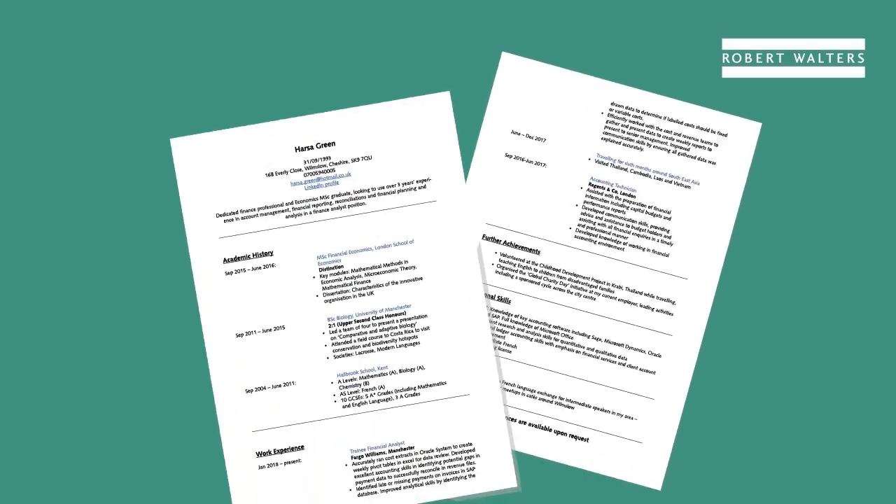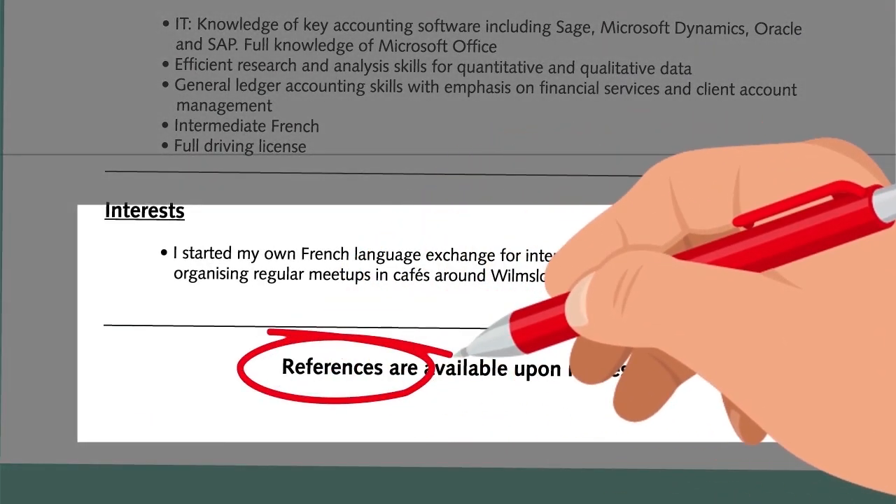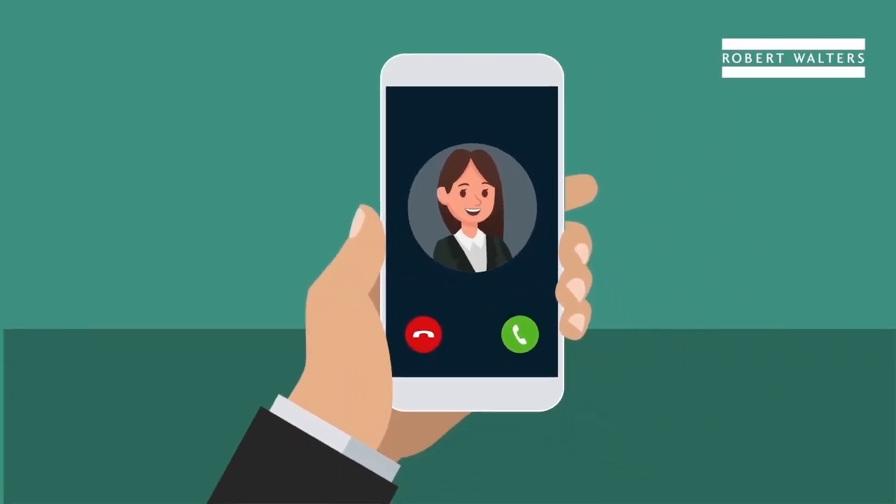It isn't essential to include referees on your CV, but it's a good idea to have referees in mind when applying for roles and checking they're happy to be contacted.